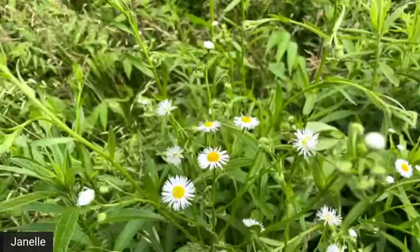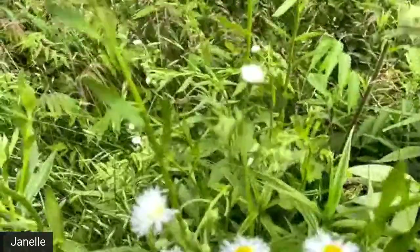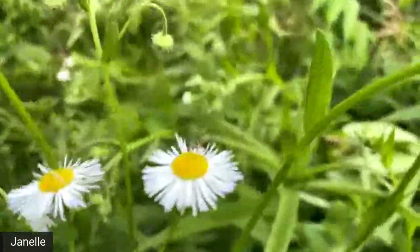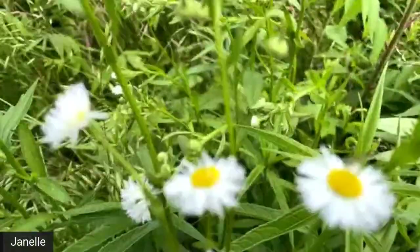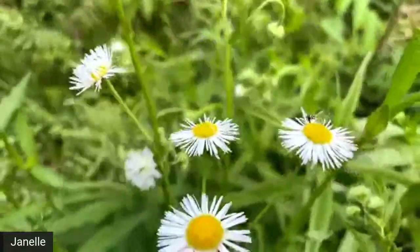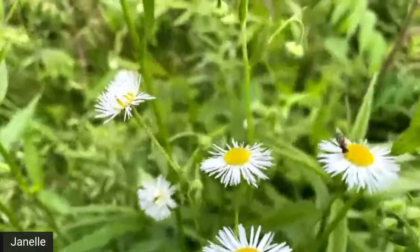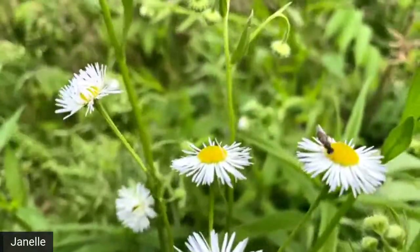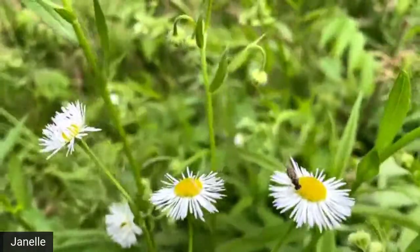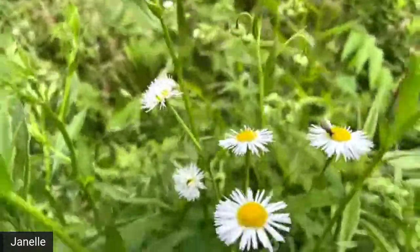I see some fleabane, and as I go closer, there's a tiny fly — there's a bee that is drinking the nectar from the middle of this plant. It's going to pollinate this plant as it moves around because it's drinking the nectar and getting pollen on its little furs. This kind of fly actually looks sort of like a bee, and it's called a flower fly. They mimic or look like bees, which is kind of cool.